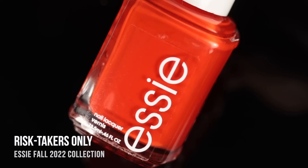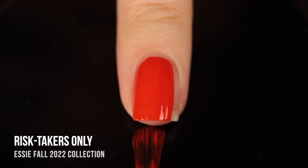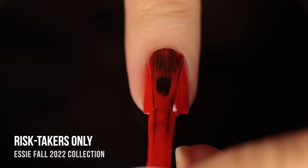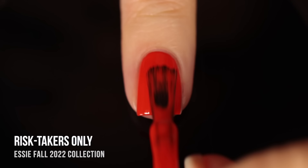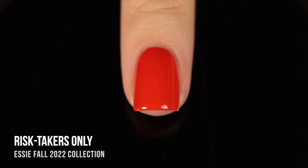Next up, we have Risk Takers Only, and this one is a really vibrant orange cream. This one was actually pretty much a one-coater on me — I would probably just wear it in one coat because it covered everything up, but I am showing you a second coat as well. Honestly, this color to me is so vibrant and bright. It feels a little bit more like a summer shade, but it could be a good transitional color into fall. There's a little bit of that reddish tone to it, so I think it does kind of work for that.